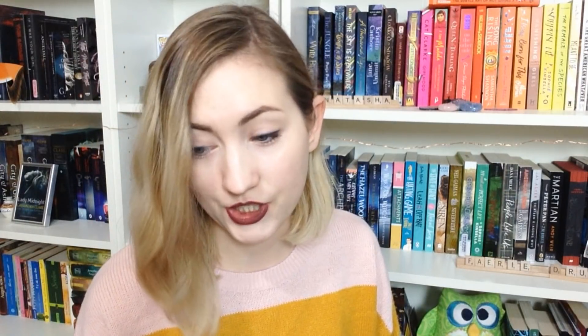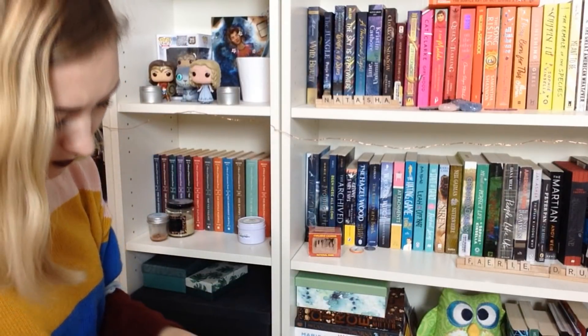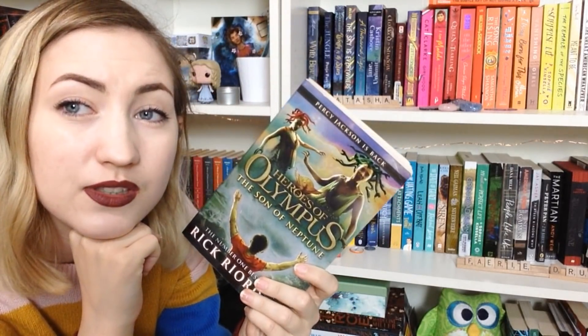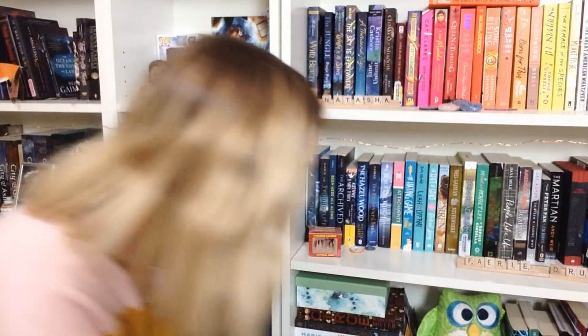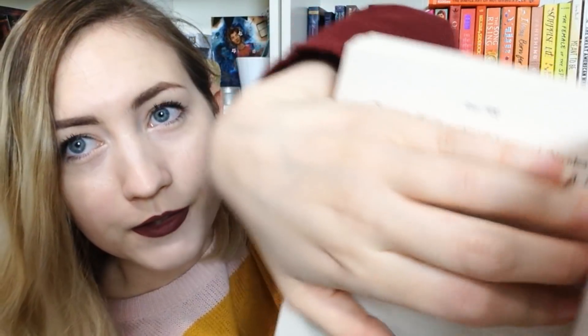Number seventeen: do you have a book that is between 500 and 510 pages? I don't want to spoil myself — this is dangerous. Son of Neptune has 511 pages — does that count? No, I'm going to be annoyed if I don't find one that fits exactly. Blood of Olympus — I have to be careful because I haven't read this one — this has exactly 500 pages. I found something.